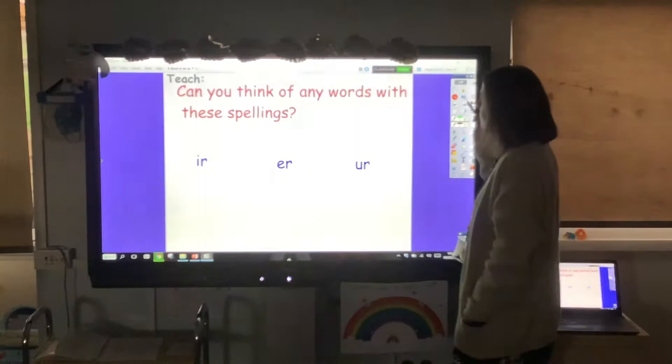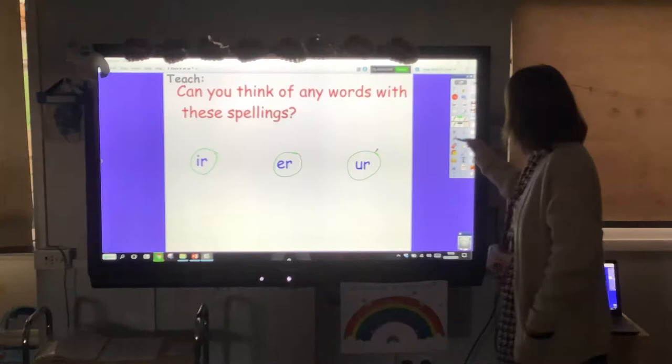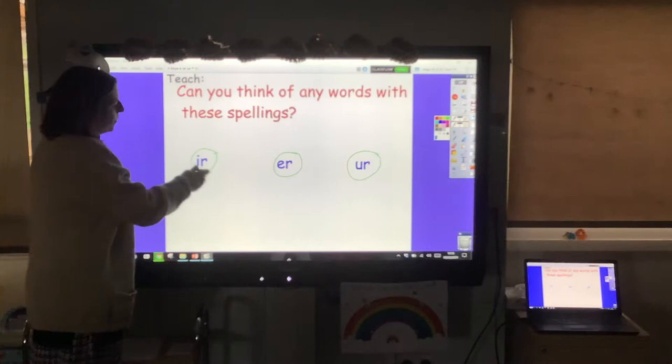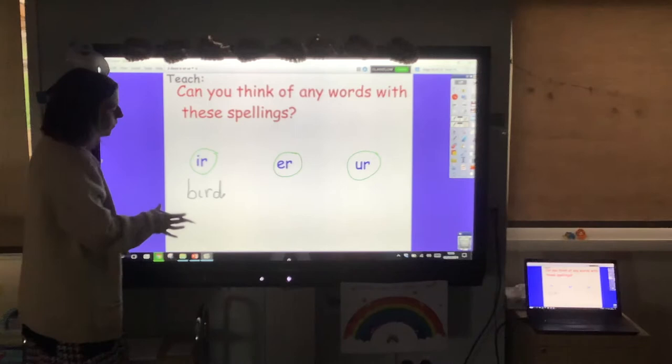Can you think of any words with these spellings? These are the three er sounds: ir — whirl and twirl, er — better letter, ur — nurse with a purse. Pause the video and see if you can come up with one word for each spelling. Hopefully you've had a go. For the ir sound — whirl and twirl — I'm going to choose the word 'bird.' You might have put whirl, twirl, first, or chirp — any of those would have worked.